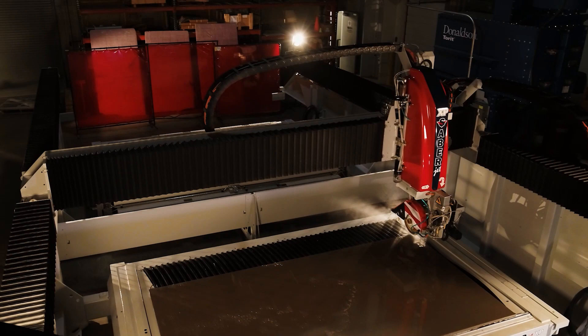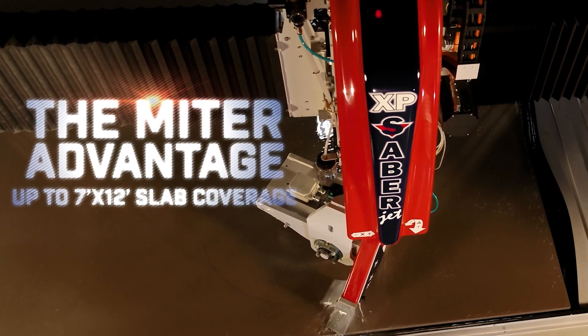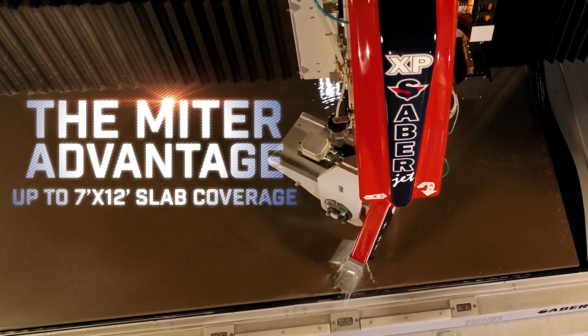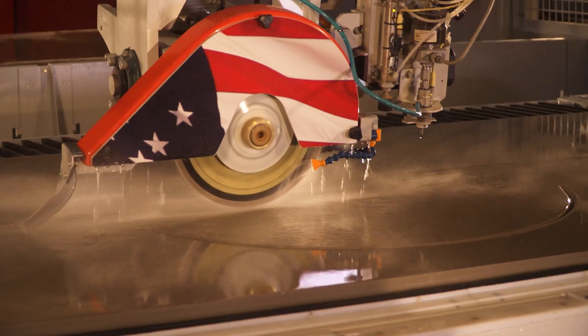The Sabrejet XP has one of the largest mitering work envelopes in the countertop industry — up to 7 by 12 foot slab coverage to reach miters on all sides of the material.